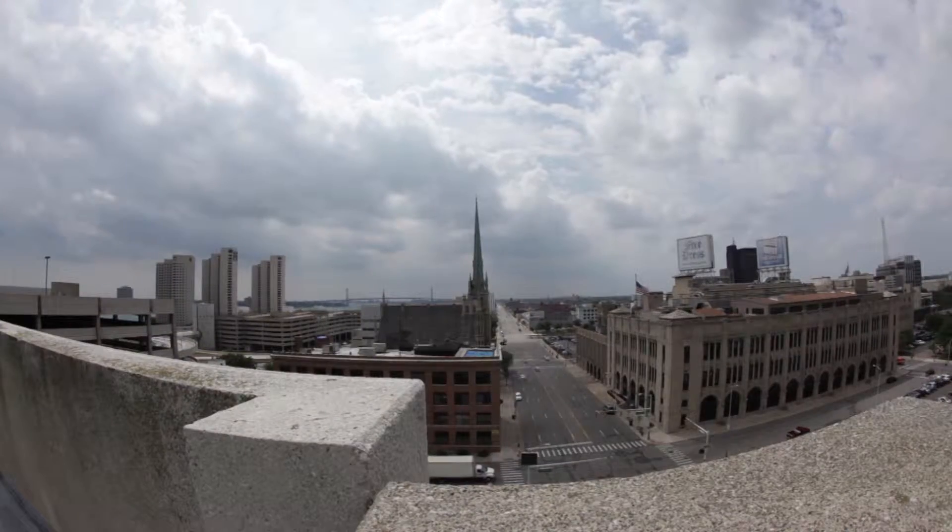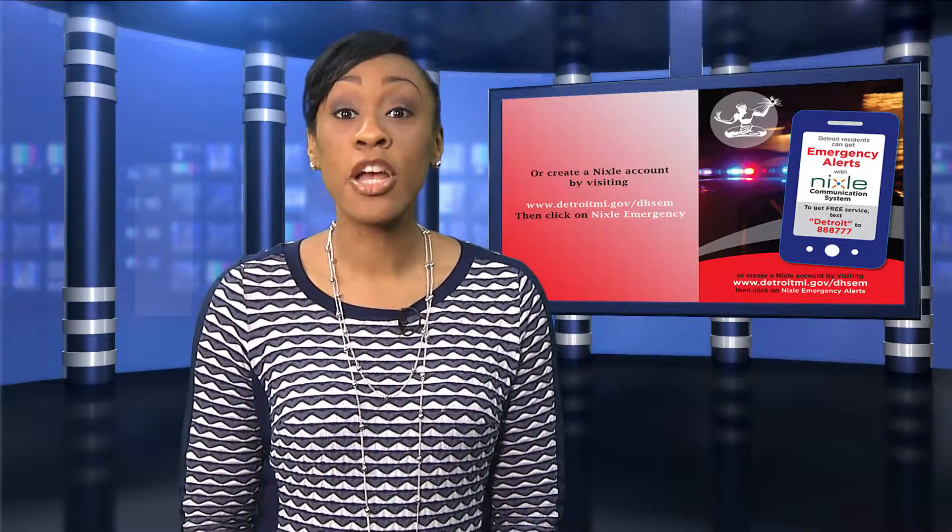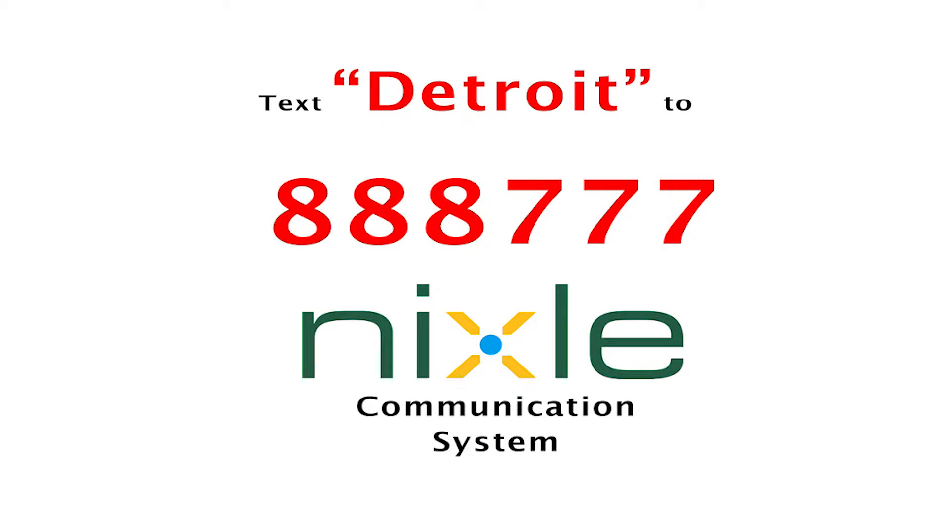If you want the peace of mind of knowing you will be notified of emergency situations in Detroit, sign up for the Nixle Emergency Alerts by texting the word DETROIT to 888-777.